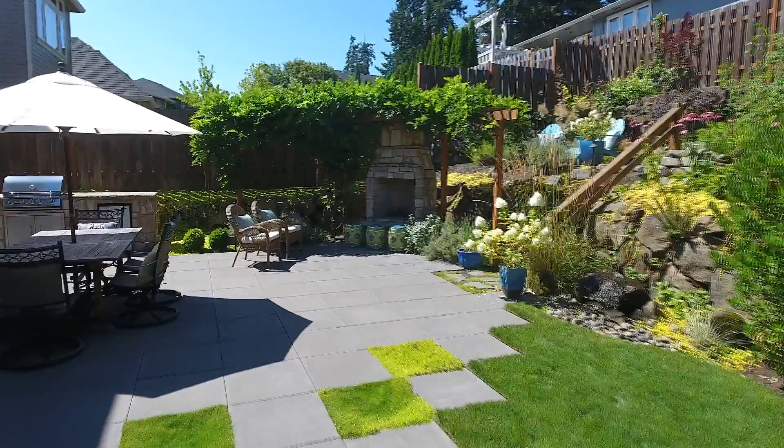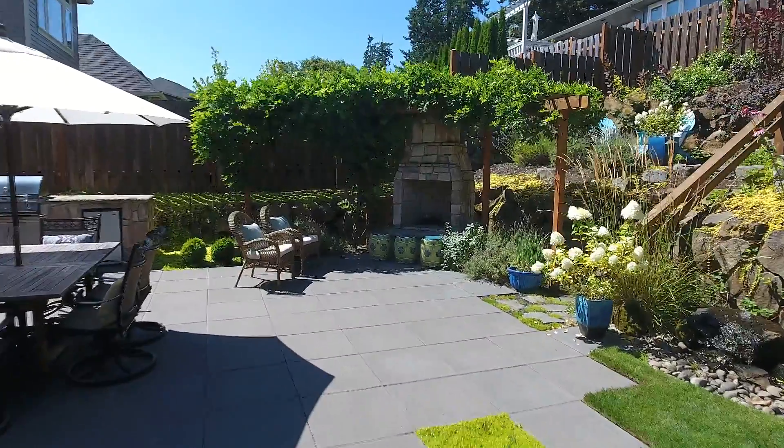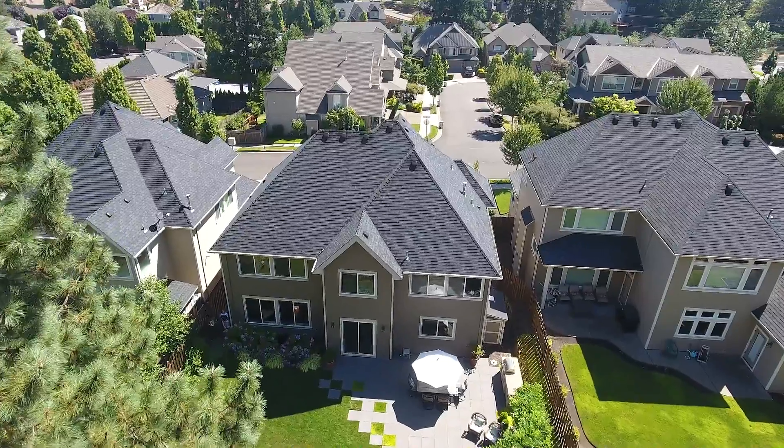From here you can head out to the inviting tiered backyard with a large paver patio, an outdoor fireplace, and outdoor kitchen.